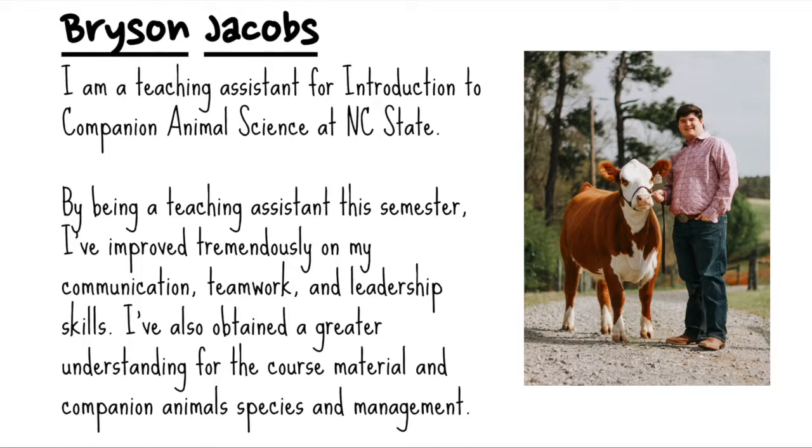Hi, my name is Bryson Jacobs and I'm a teaching assistant for Introduction to Companion Animal Science at NC State University. By being a teaching assistant for the spring 2019 semester, I've improved tremendously on my communication, teamwork, and leadership skills.